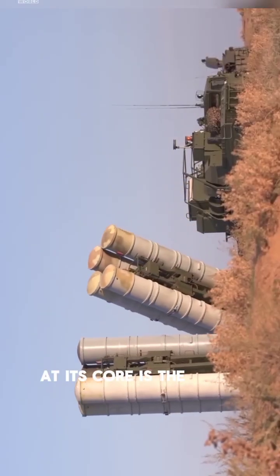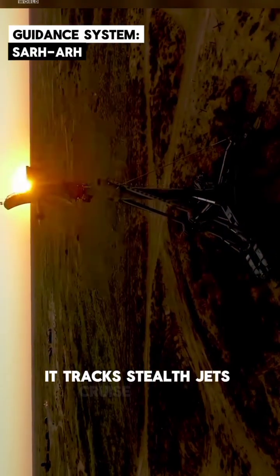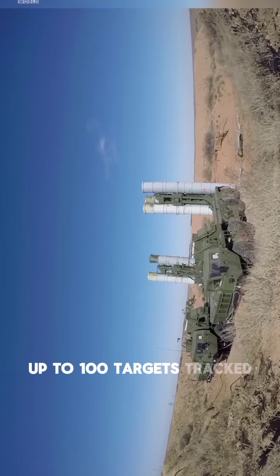At its core is the 91N6E radar, capable of scanning 600 kilometers. It tracks stealth jets, cruise missiles, AWACS, drones, and ballistic threats — all at once. Up to 100 targets can be tracked and 36 engaged simultaneously.